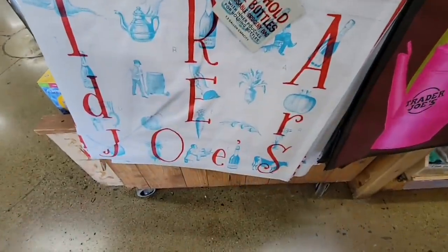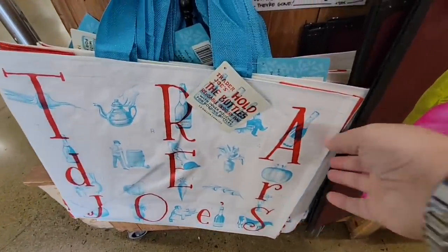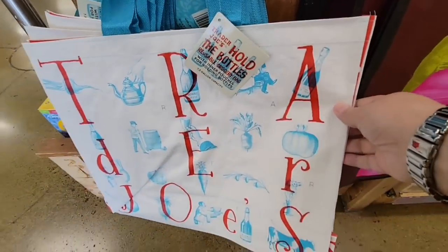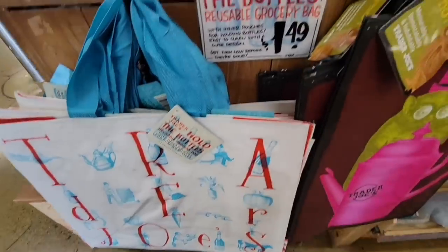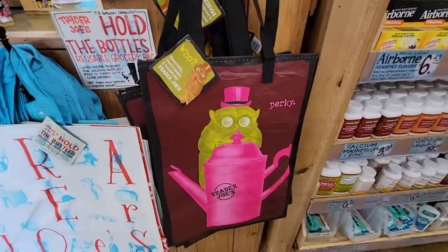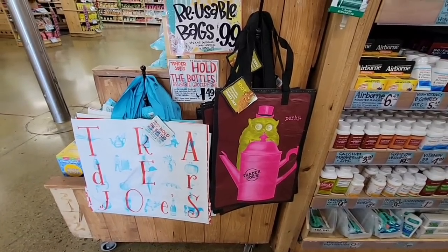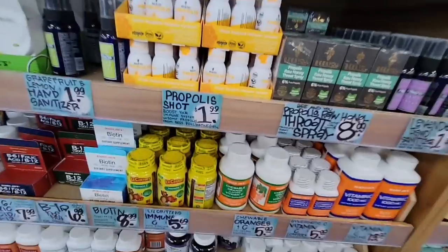Now I'm going to look at these Trader Joe's bags. Recyclable bags are such a great idea, and these Trader Joe's ones are just absolutely adorable. That one is $1.49 — it's a good size bag. And the $0.99 one — I love how tall it is. I like that there are different size bags.